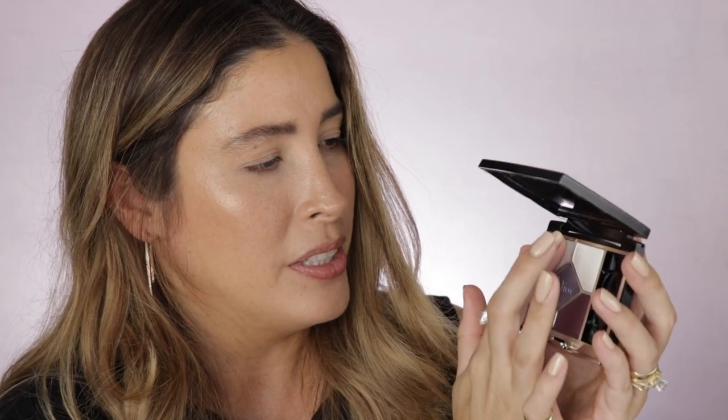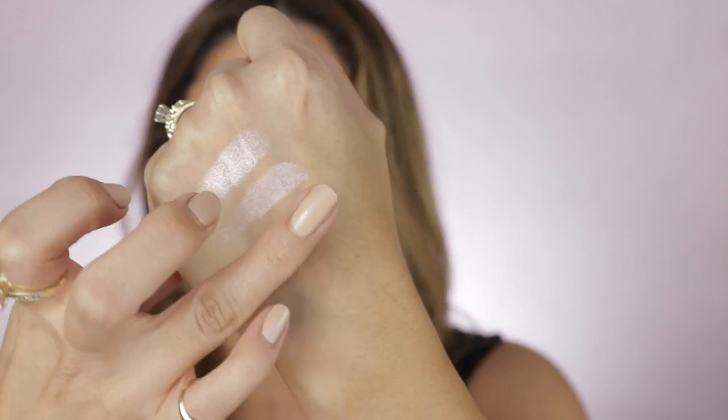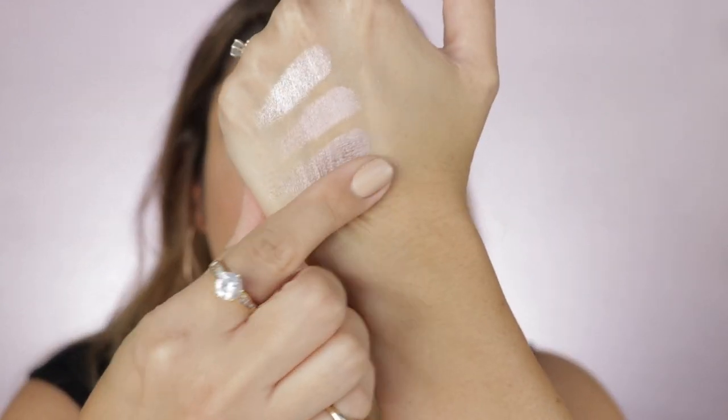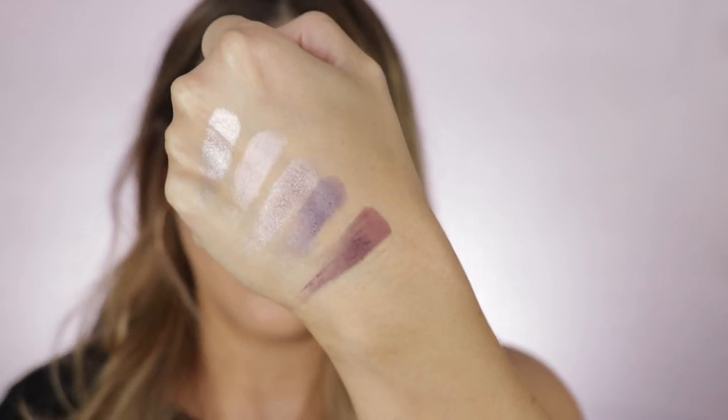Now let's swatch Plum Tool. Very pretty, very soft. This is kind of like a matte satin shade. It feels so beautiful. It's a beautiful eggplant plummy shade — gorgeous. Now let's go for Rouge Trafalgar. This one is a satin shade, another satin shade. This one right here is a celestial shade — this is so awesome.